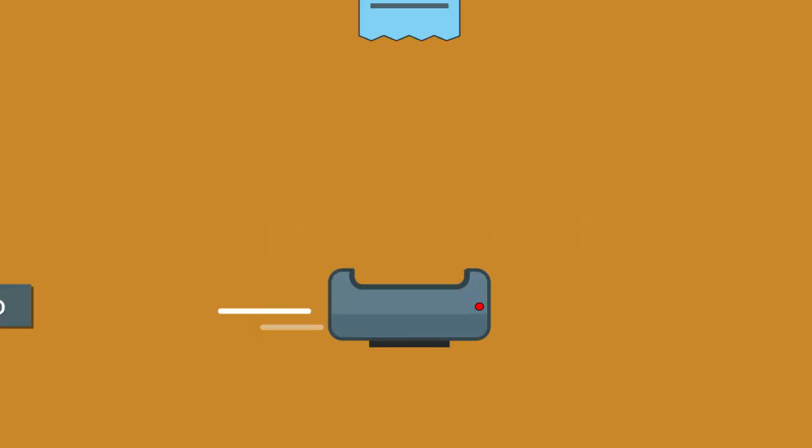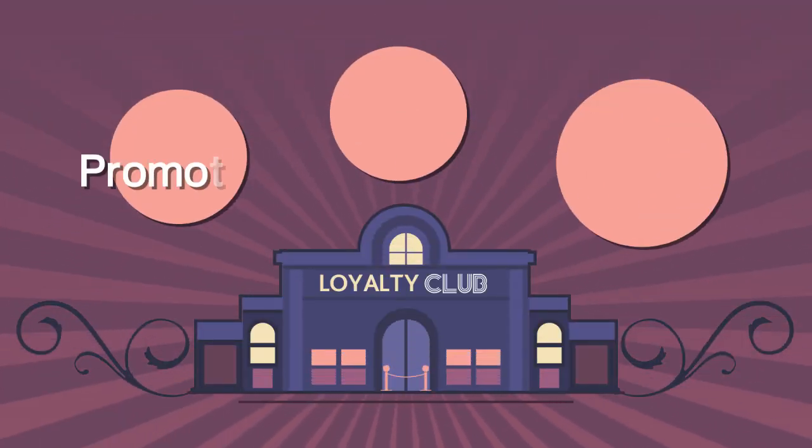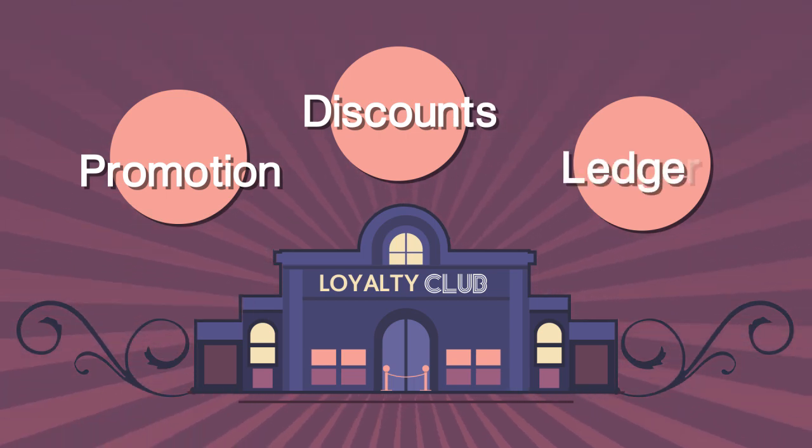Customize receipts with creative captions and your company logo and then print or email receipts. Create easy to manage loyalty programs for your customers. Keep your customers coming back with targeted promotions and rewards.